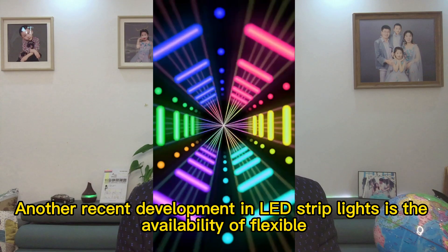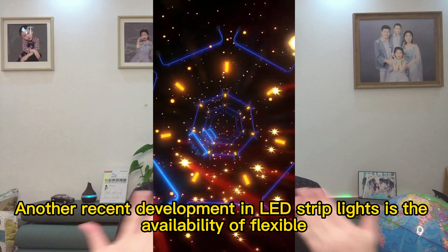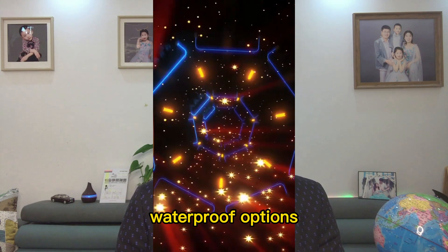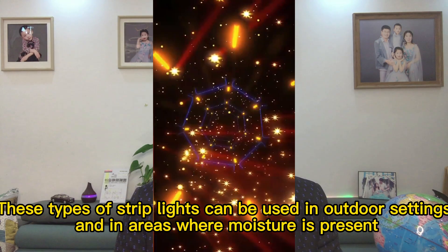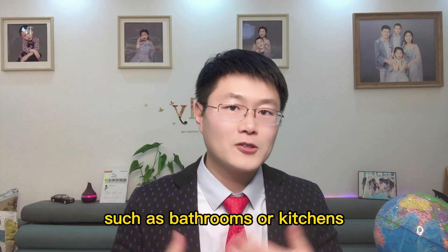Another recent development trend in LED light strips is the availability of flexible waterproof options. This type of light can be used in outdoor settings and in areas where moisture is present, such as bathrooms or kitchens.